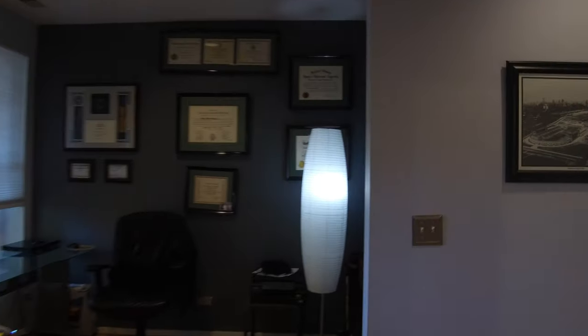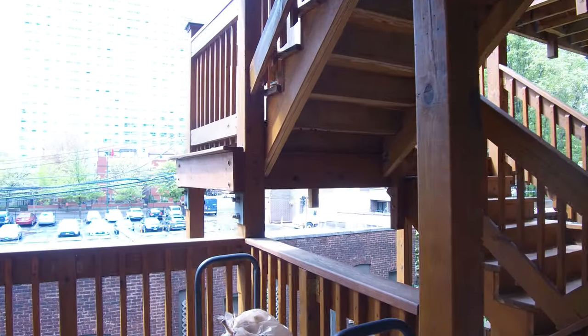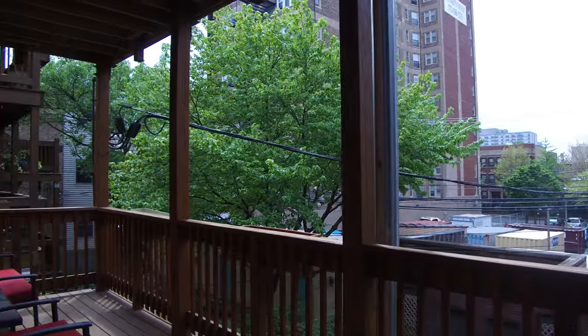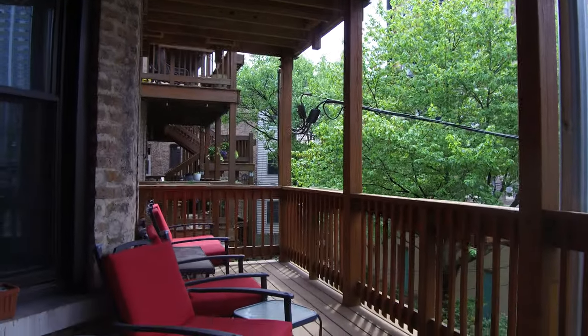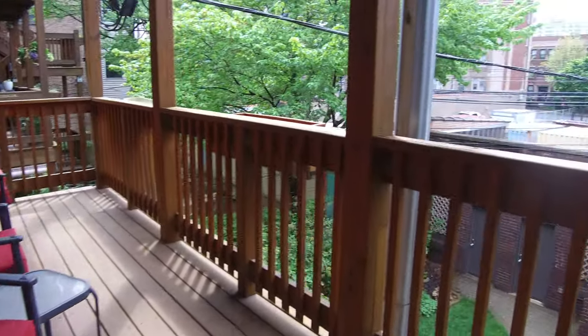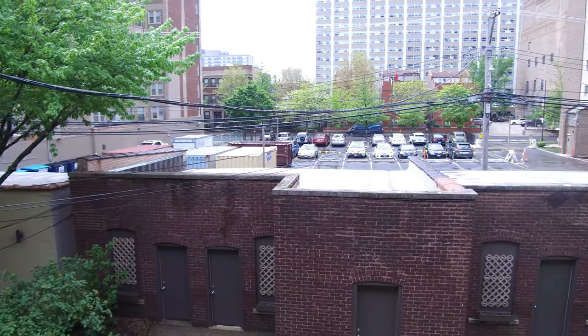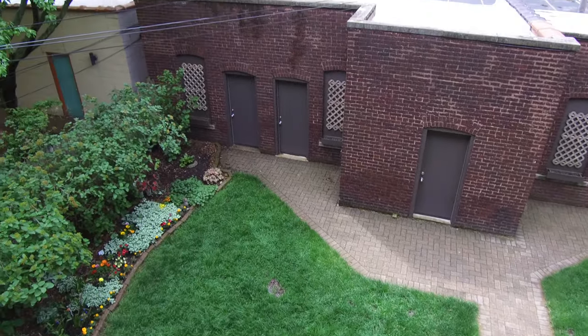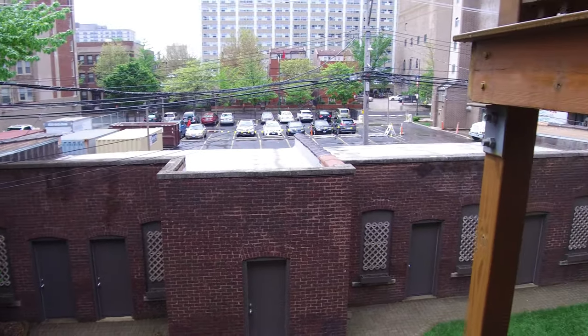Since we're back here, we'll go out onto the back deck. This deck faces south, so if you wanted to do some home gardening, I think it would be ideal for it. It's very large. It's also a nice, well-manicured backyard — common area backyard, of course. The garage is there.